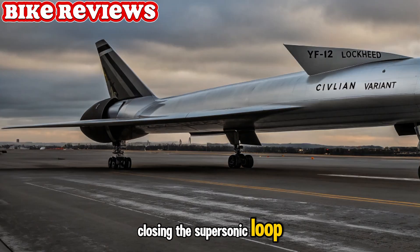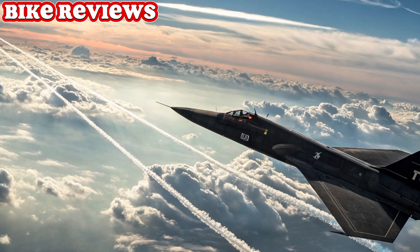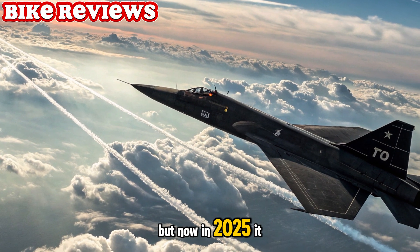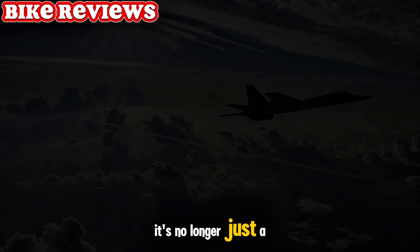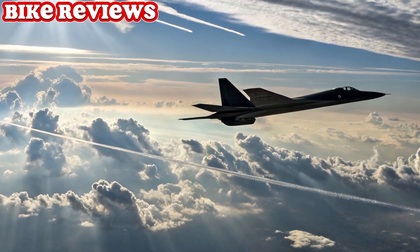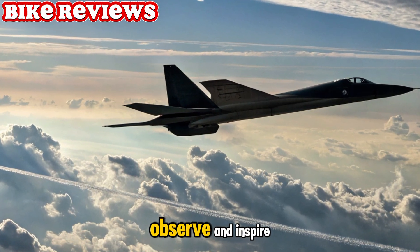Closing the supersonic loop. The YF-12 legacy was once cut short, but now, in 2025, it gets the continuation it deserves. It's no longer just a Cold War footnote — it's a futuristic sentinel of the skies, ready to defend, observe, and inspire.